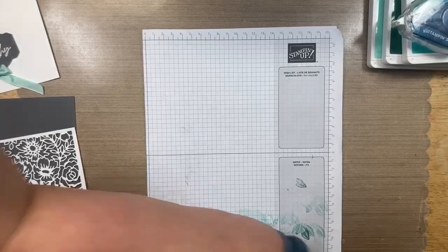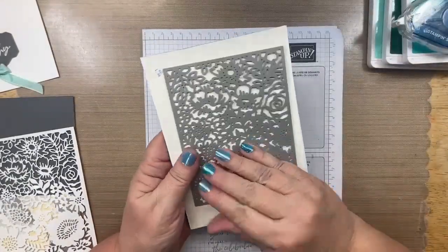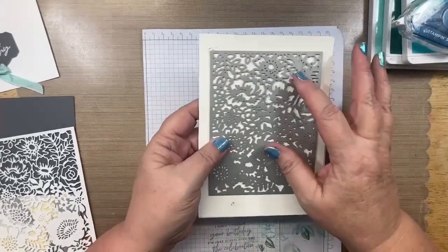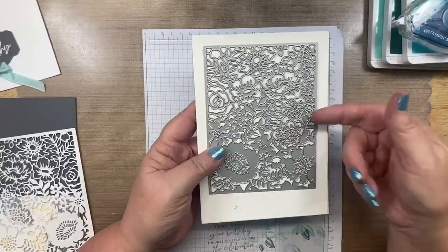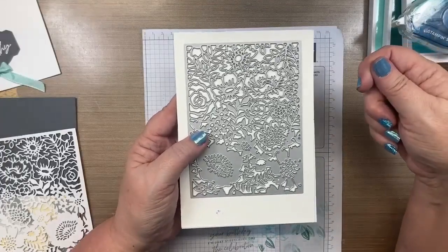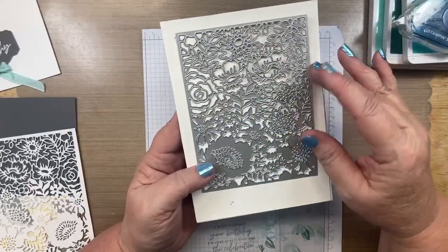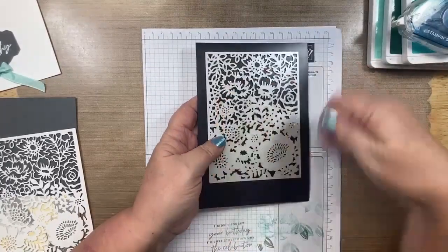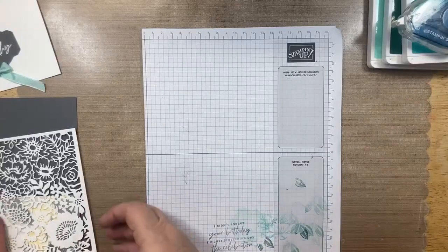When running this through the stamp and die cut machine, I place it face down and roll it forward then backward. Then I carefully pick up the paper without removing the die, turn it over so the cutting side is up — paper still on — and roll it forward and backward again. For detailed dies like this you do have to do a little extra work, but I haven't had any problems with this method.